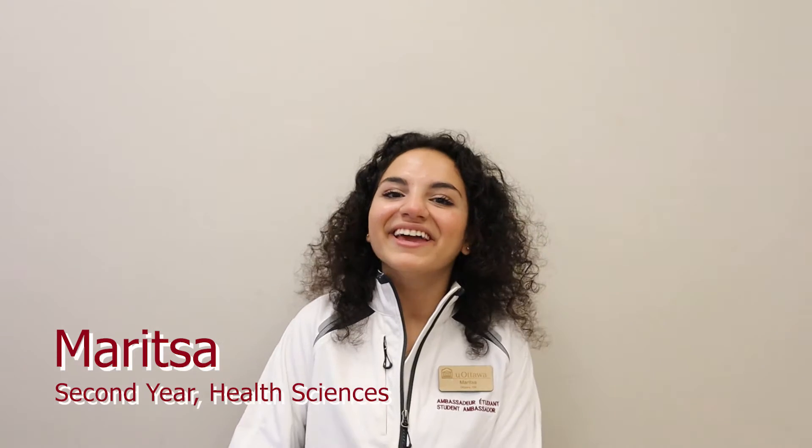Hi, my name is Hannah. I'm in my second year of biomedical sciences here at the University of Ottawa. Hi, my name is Maritza and I'm in my second year of health sciences here at the University of Ottawa.